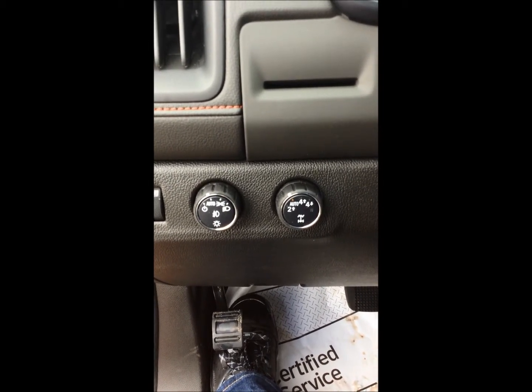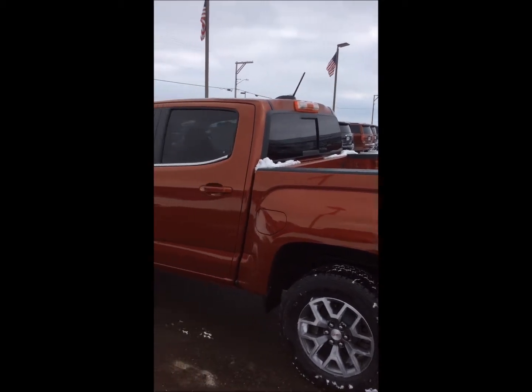Stepping outside the vehicle — just before we do, let's go down to the instrument cluster. This is where we control our lights as well as the four-wheel drive system. This has two-wheel drive, four auto, four high, and four low.